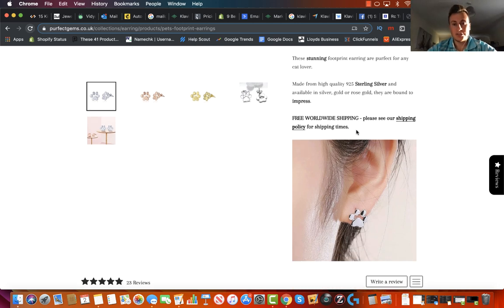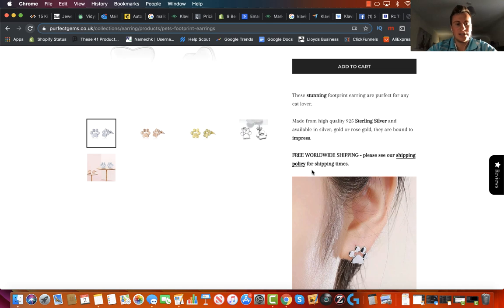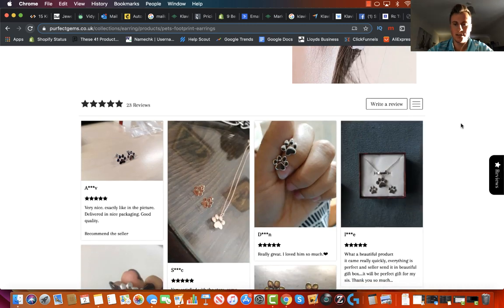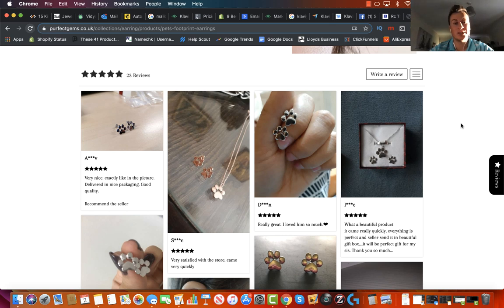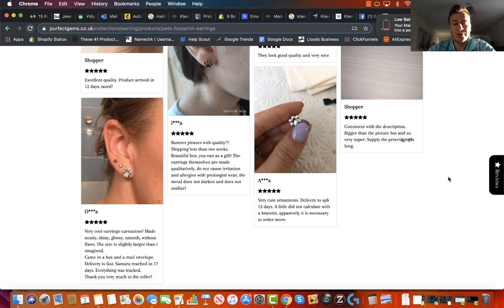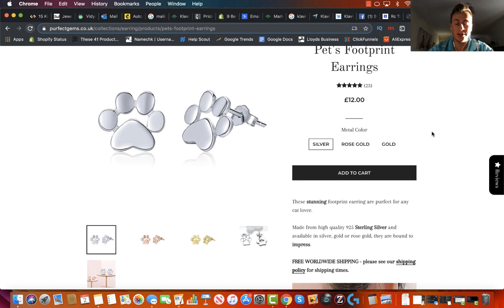He's got the mention of free worldwide shipping, which is good, and it's linked to their shipping policy for shipping times. In terms of the product image itself, because he's only got one it's absolutely fine. Next up he has, by the looks of things, the Looks Reviews app — the review app I recommend everybody install. In my opinion it looks the most professional, it's really easy to customize, you can change the color of the stars and the font. By the looks of things he's imported these from AliExpress, but it creates a lot of social proof and is going to help with sales.